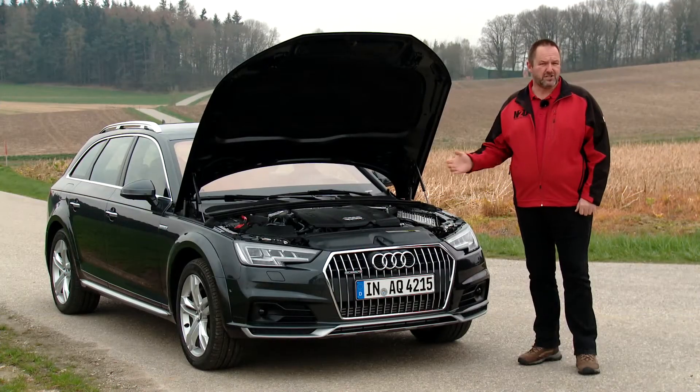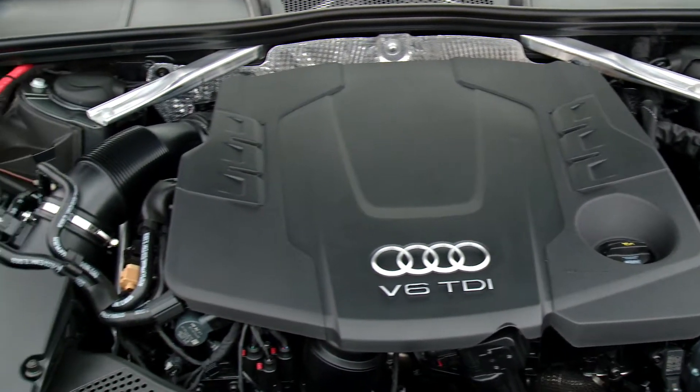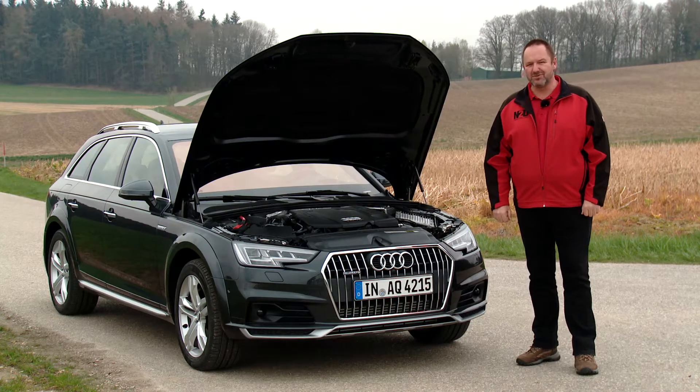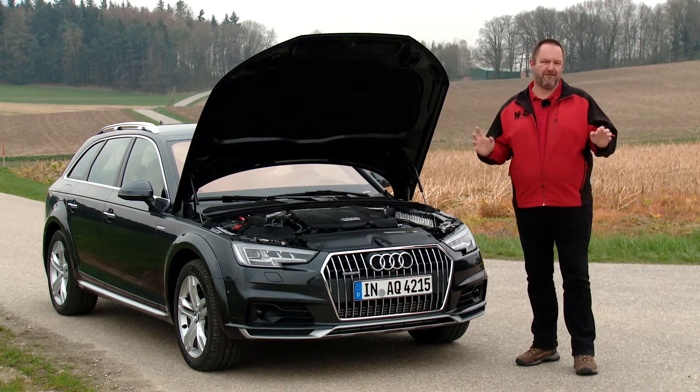Our test car features the 3.0L TDI engine that delivers 272bhp and a massive 600Nm of torque. That's a lot of power for the car, but it drives perfectly.